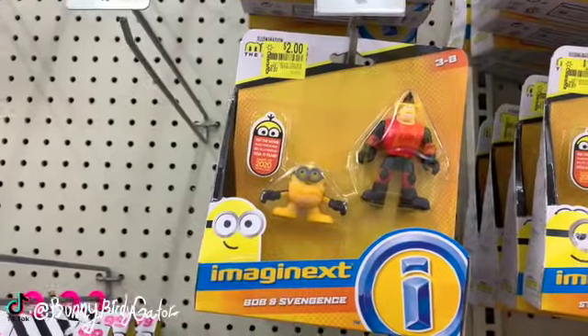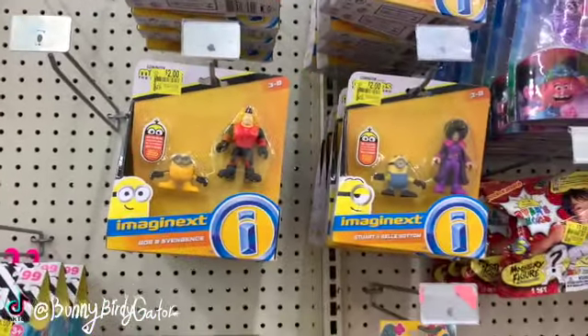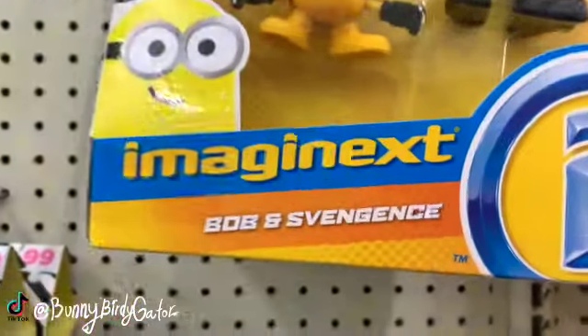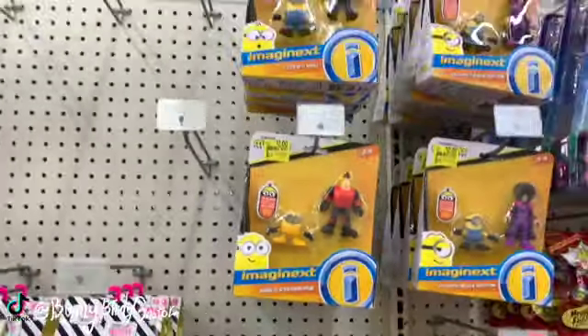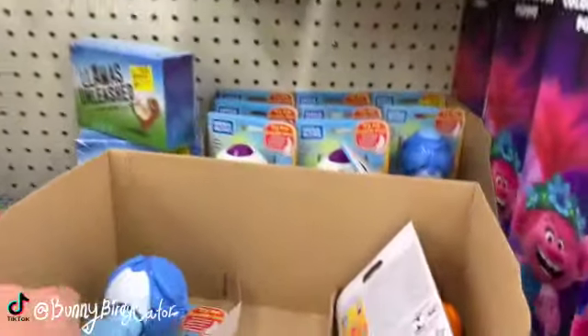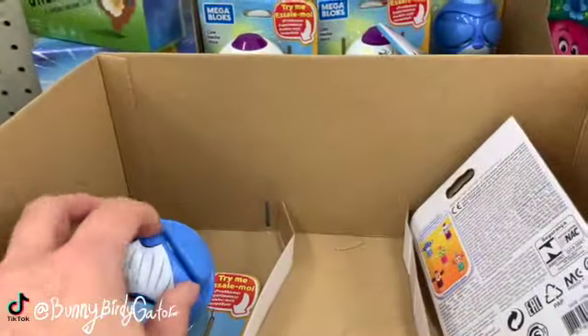Two dollars down from $6.97. Stewart and Bellbottom and Bob - and I don't even know what his name is. Minions! What are these? Oh, why are these so cute?